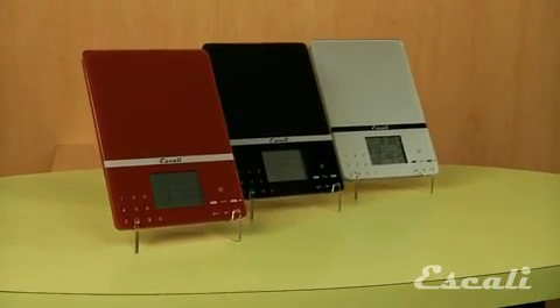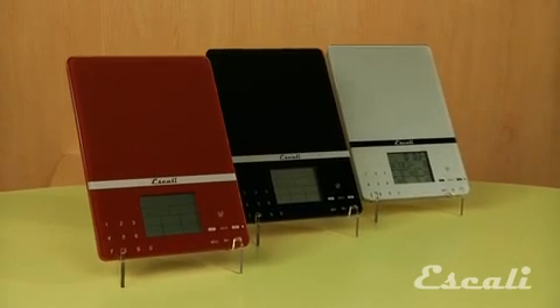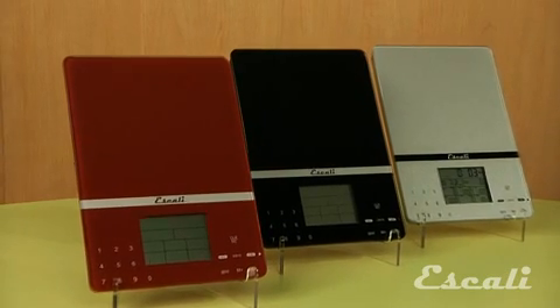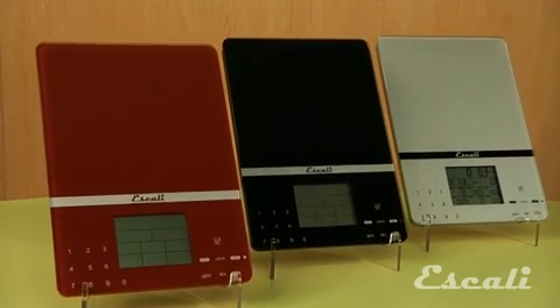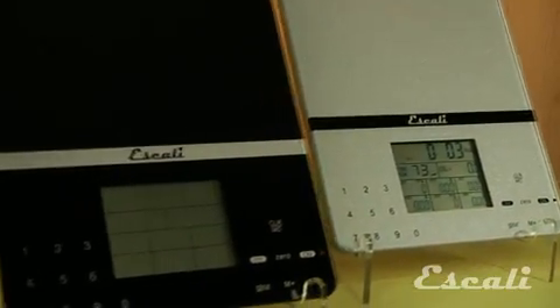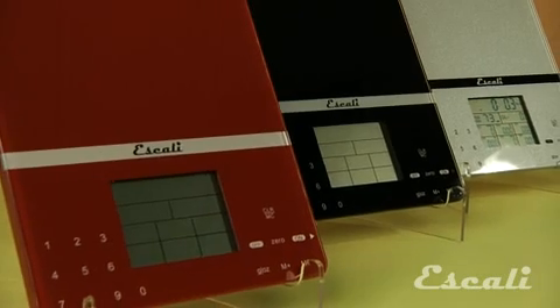The Ascali Sesto allows you to weigh ingredients or any other item — even postage — in ounces, grams, or liquids in fluid ounces or milliliters, with a capacity of 11 pounds and 5 kilograms. The great feature of this scale is the ability to display 7 nutritional values of the food you are weighing.